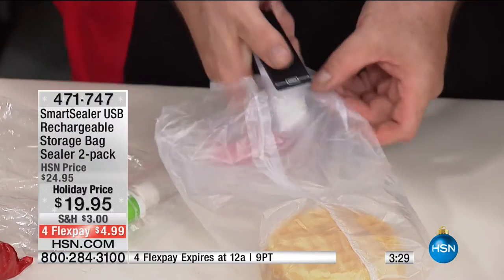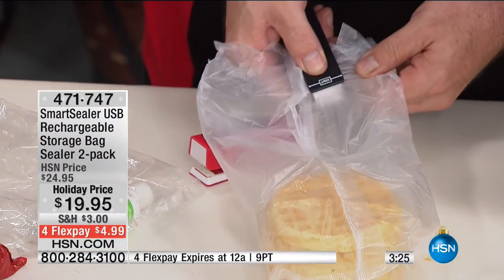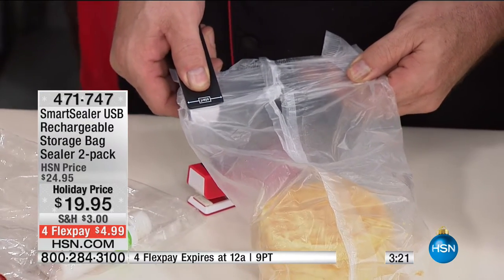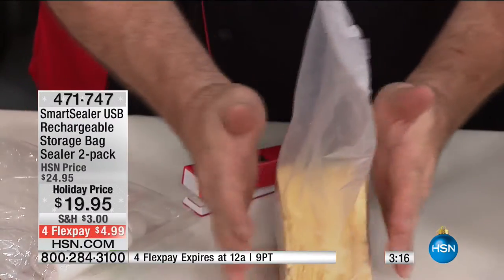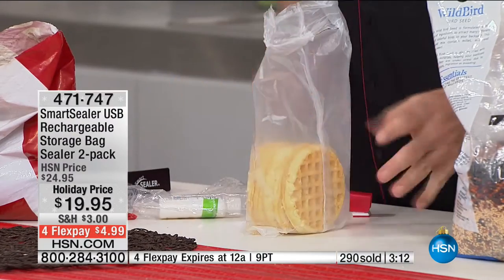Look at this — the air is staying out. It's not getting in: not the air, the moisture, the food, the bugs, the freezer burning. Done. When you order today, you get two of these plus your little chargers and charging cables. We're going to give you 20 food grade bags as well. If you need bags to get started — for leftover chips, sandwiches, things like that — everybody who buys gets two. Remember, you don't need any batteries — these have a rechargeable battery built inside.